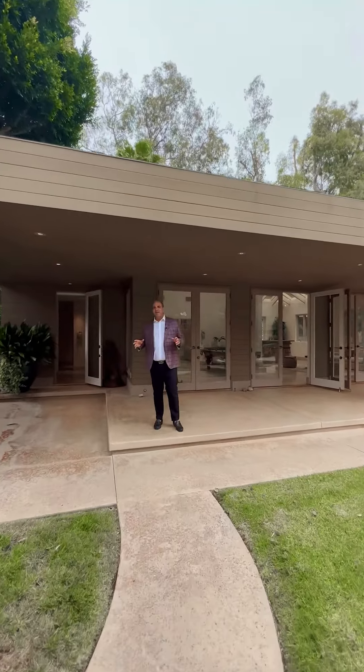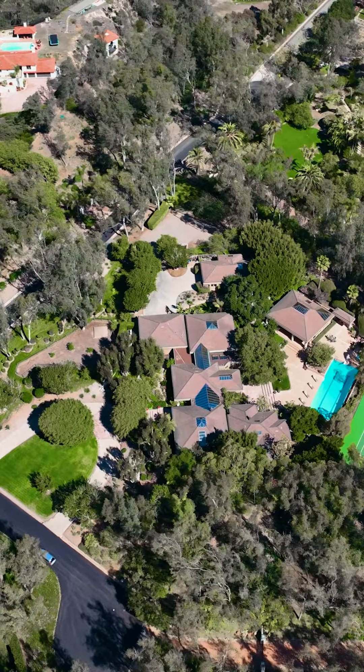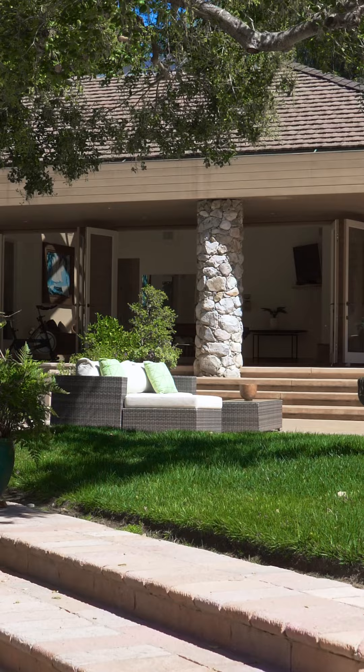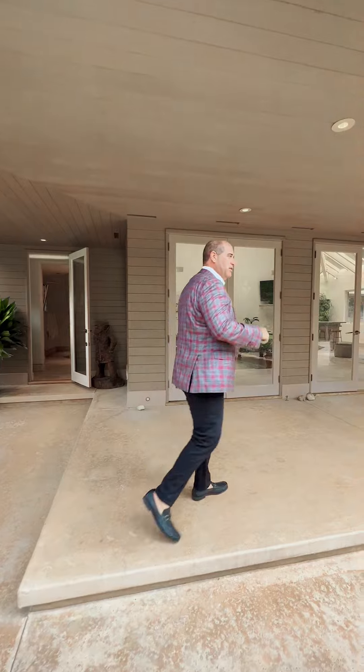The landscaping on the property is lush and gorgeous — I haven't seen another home like it. There are two buildings here: one is the guest house, and the second is the pool house. I'm going to show you that right now.